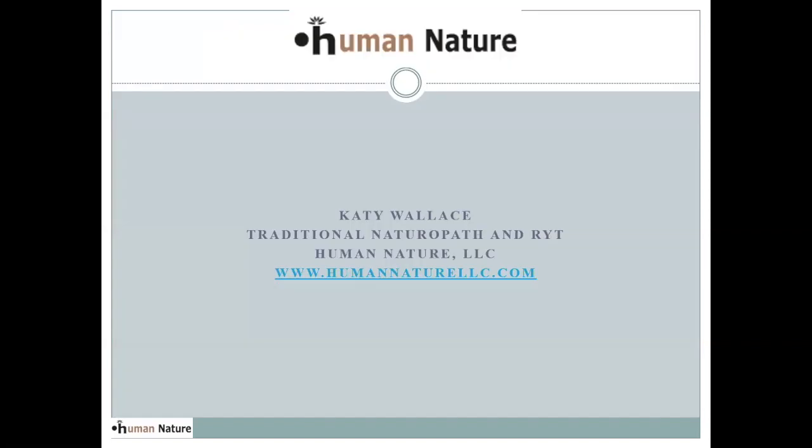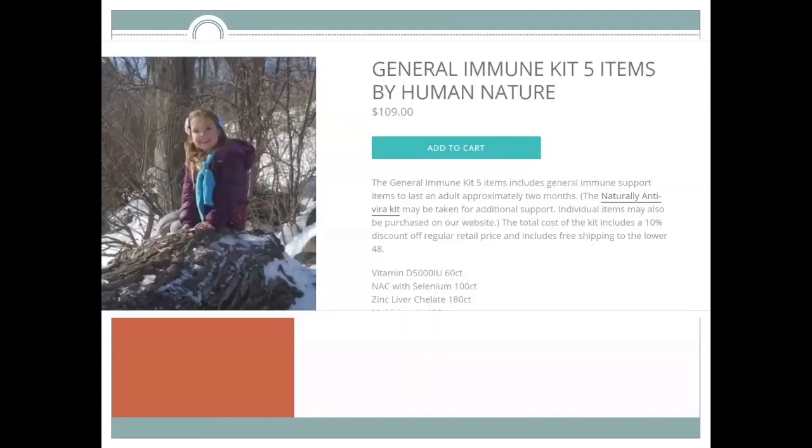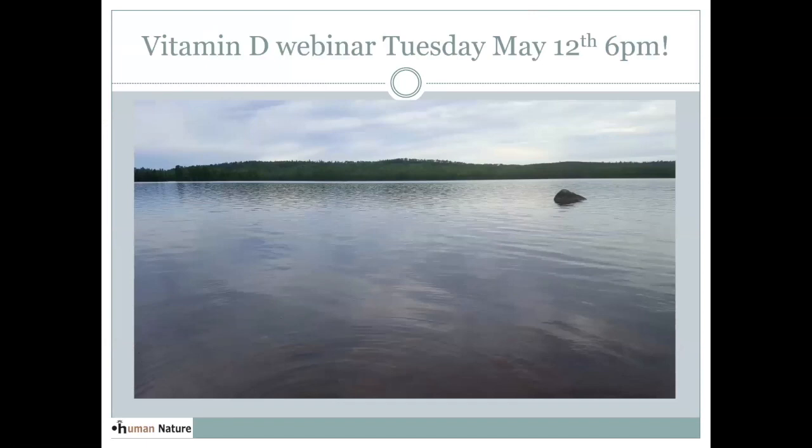So we made it to the end. I do have a number of these supplements on my website. I put together a general immune kit and an antiviral kit. You can go to my website if you're interested and find the other things I talked about — the transfer factor and the H2 Absorb. I hope you'll join me in a few weeks when I'm going to be talking more about vitamin D.